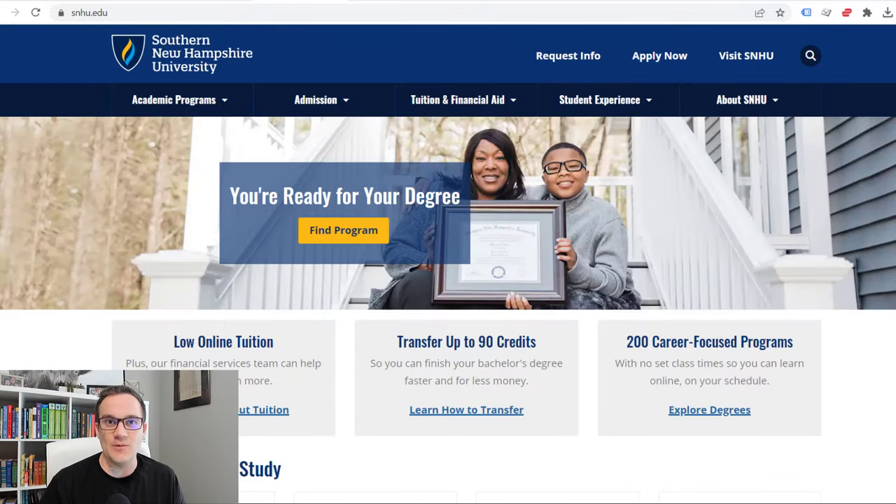Let's jump over to my computer screen and walk through a few things. Here's Southern New Hampshire University's website. There are some pros and cons to this school. One of the pros shows up right here on their homepage: you can transfer up to 90 credits to Southern New Hampshire University, which means their rule is that you only have to finish one year of school through their university to get a degree from their school.